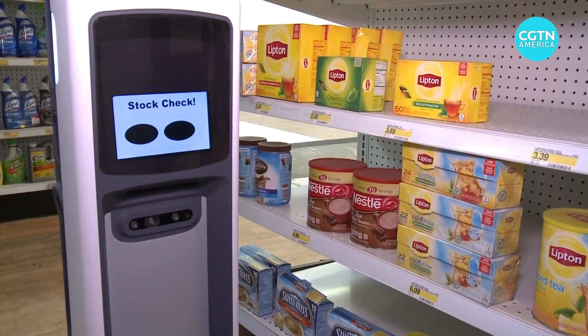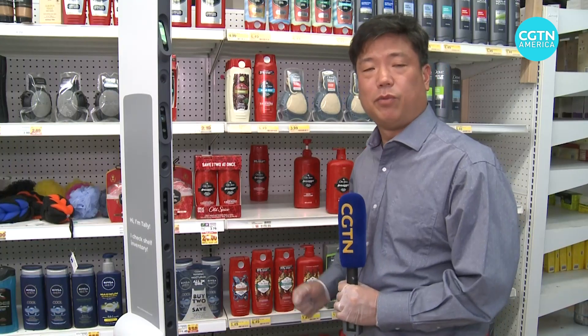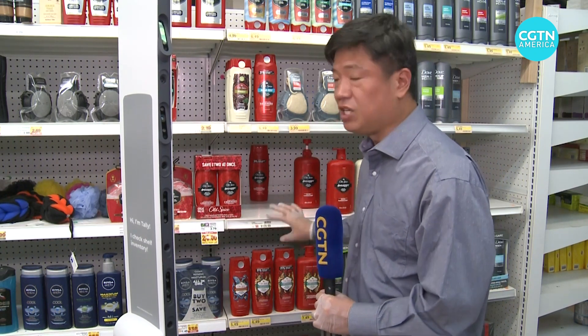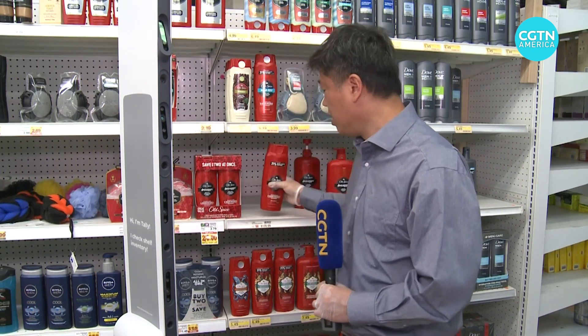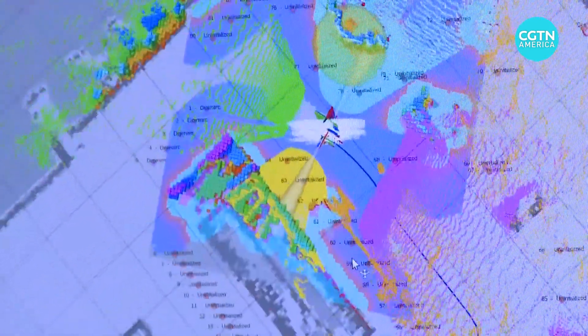This type of data can be highly valuable to people like Instacart to help them pick groceries faster. Tally is embedded with more than 20 sensors, including 2D ones and 3D ones like these. These are able to capture images in low light and also depth perception to make sure products are in their proper place. What you're seeing here is Tally's 360-degree representation of the world around it.